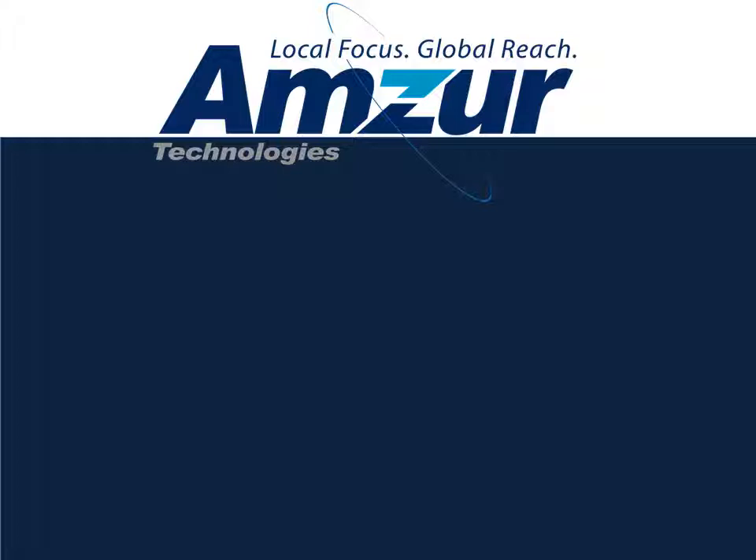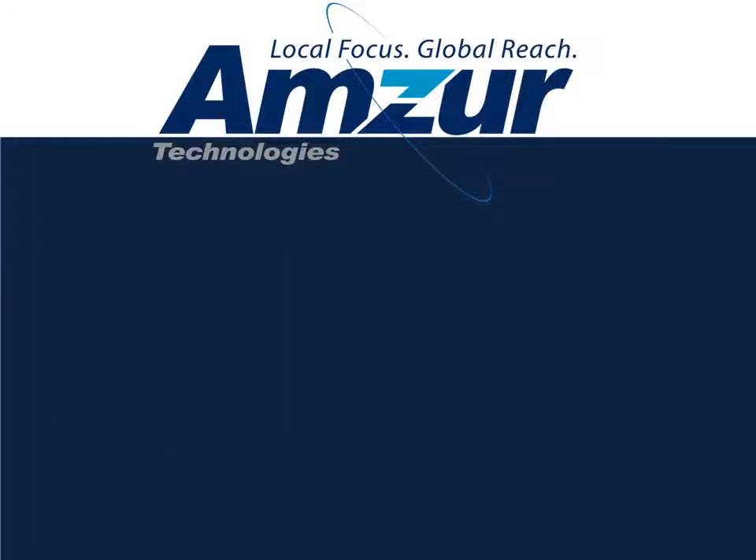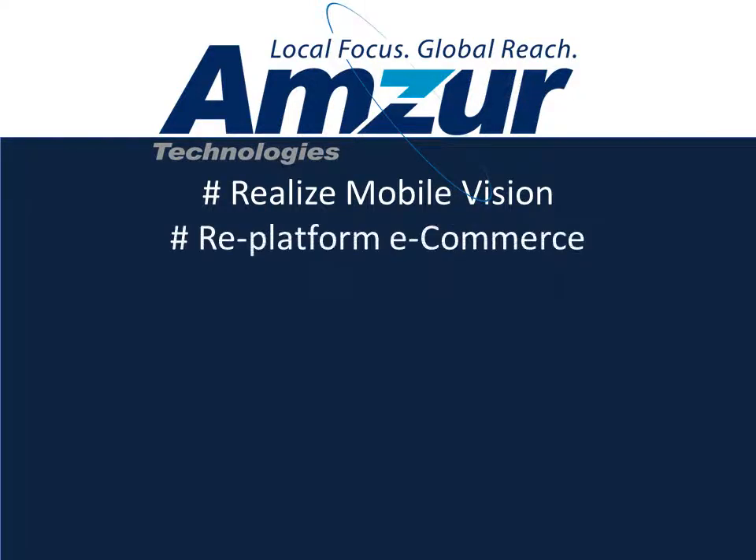AMSR helps companies compete and win in today's complex business environment. AMSR helps companies build their mobile applications — from social apps, time tracking apps, to home energy management apps — covering the full spectrum of apps. AMSR also handles re-platforming legacy e-commerce sites. If your site was developed over five years ago, you probably need re-platforming. Your business is growing, and AMSR helps you acquire new talent.